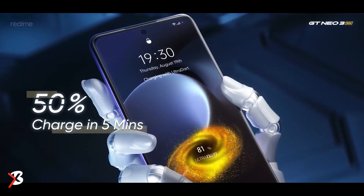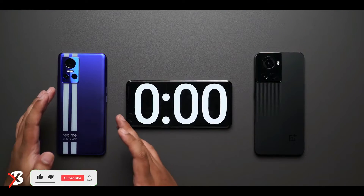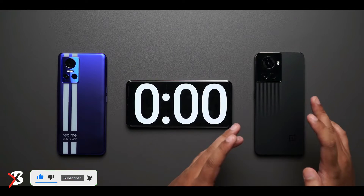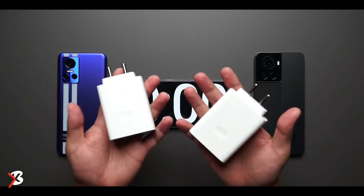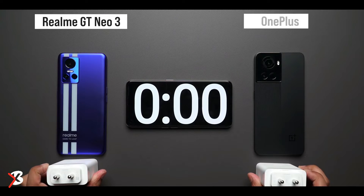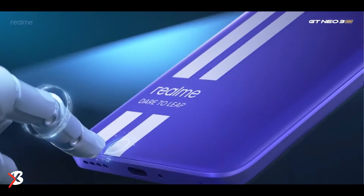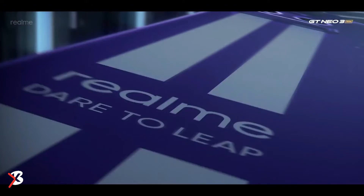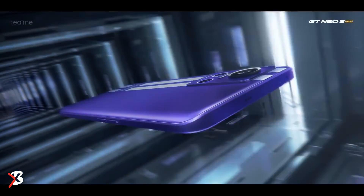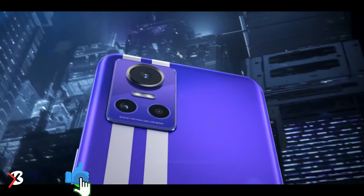The Realme GT Neo 3 was launched as a competitor to the OnePlus 10R, which comes with the same specifications in a different body. In a direct comparison between these two, the Realme GT Neo 3 is the better device. However, as a standalone premium mid-range offering, it does not offer anything particularly special apart from the 150W fast charging, and there are similarly specced devices priced lower in the Indian market — they just don't offer the 150W fast charging.